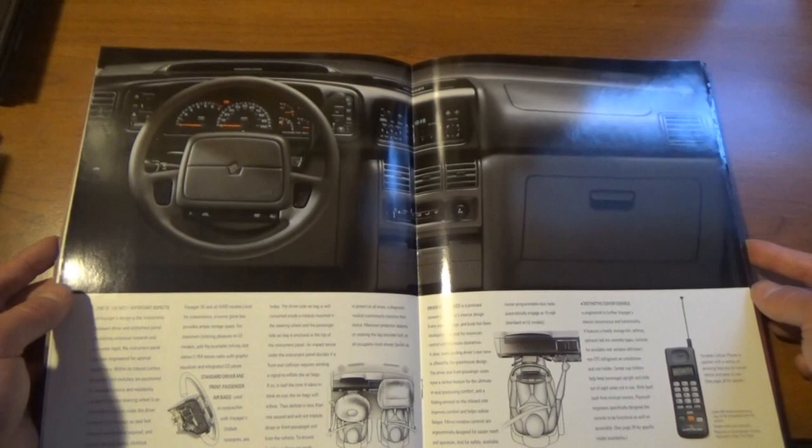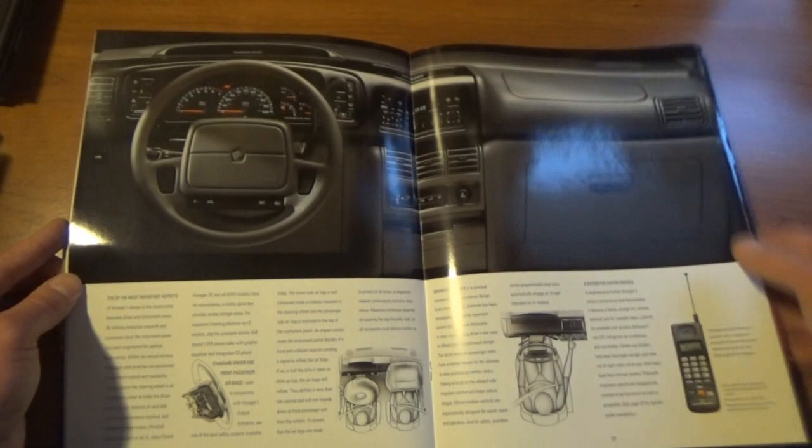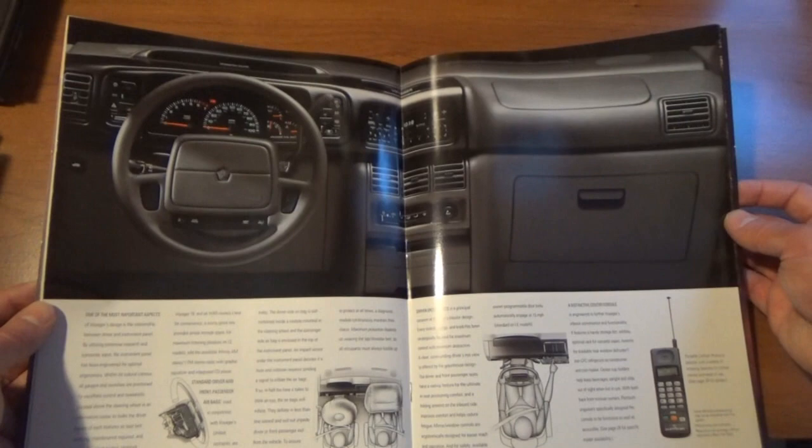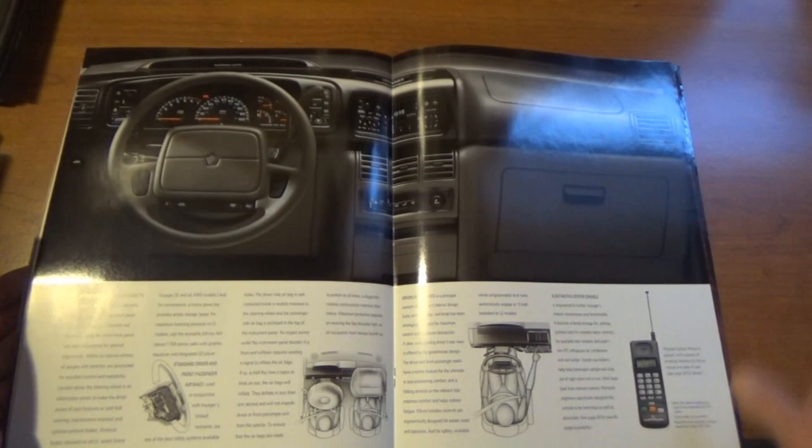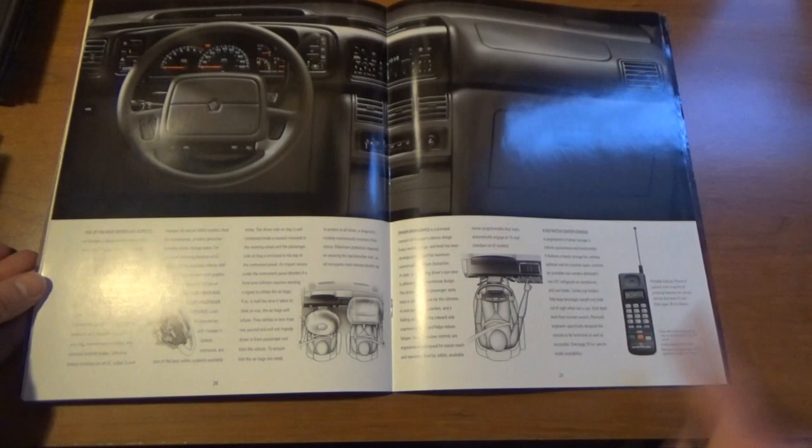I always liked the setup of this particular generation minivan. The Voyager — I believe it was '94 when they redesigned the dash a little bit because they had to include the airbags. The driver's side airbag came equipped before 1994, but then they had to mandate a passenger side airbag, so they redesigned the dash to incorporate that. But it also made everything look a little bit better and more accessible. Look at this old Chrysler cell phone — that's amazing.